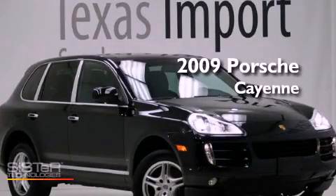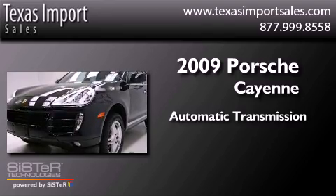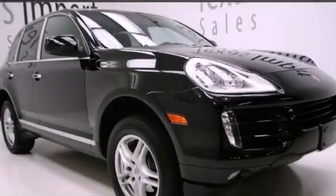This is a 2009 Porsche Cayenne. This SUV has an automatic transmission, a 3.6-liter V6, and the added safety and control of all-wheel drive.